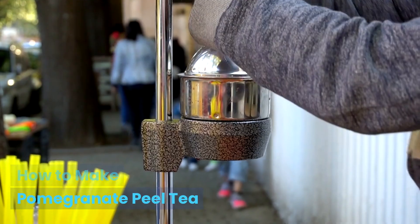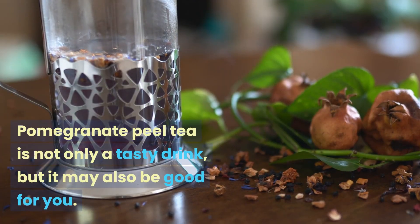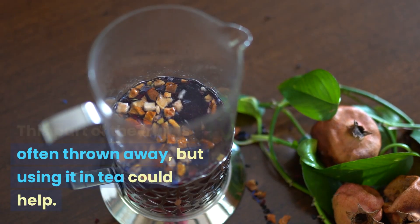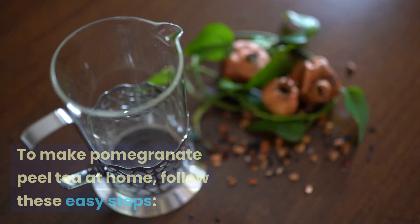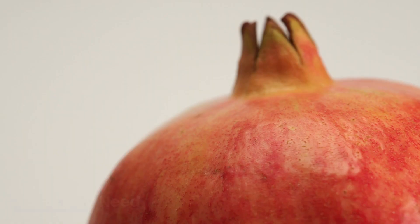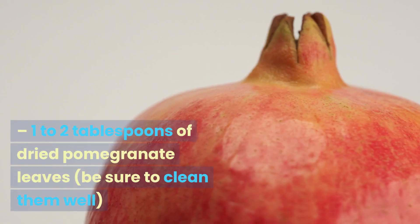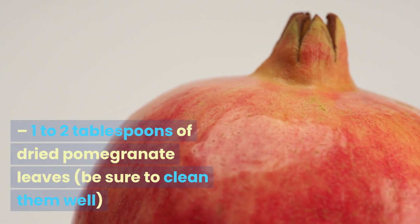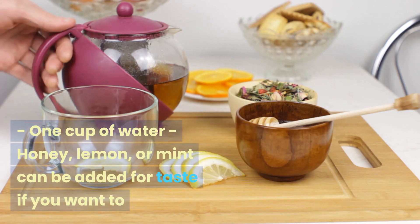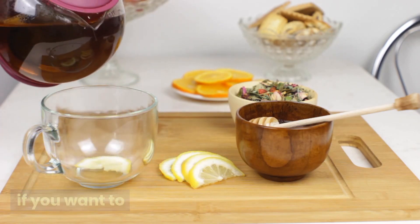How To Make Pomegranate Peel Tea. Pomegranate peel tea is not only a tasty drink, but it may also be good for you. This part of the fruit is often thrown away, but using it in tea could help. To make pomegranate peel tea at home, follow these easy steps. What you need: 1-2 tablespoons of dried pomegranate peels — be sure to clean them well — 1 cup of water, and optionally honey, lemon, or mint for taste.